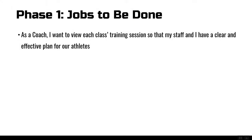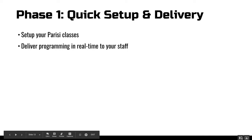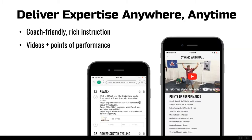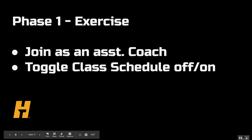In phase one, we talk about things in terms of jobs to be done. As a coach, I want to view each class's training session so my staff and I have a clear and effective plan for our athletes. We'll go through how to set up your Parisi classes and deliver the programming in real time to your staff. Now I'm going to jump into an actual Train Heroic account. We're going to allow you to set up your class schedule in minutes, save time programming, and leverage Parisi's expertise — delivered anytime, anywhere in a coach-friendly format with videos and points of performance.